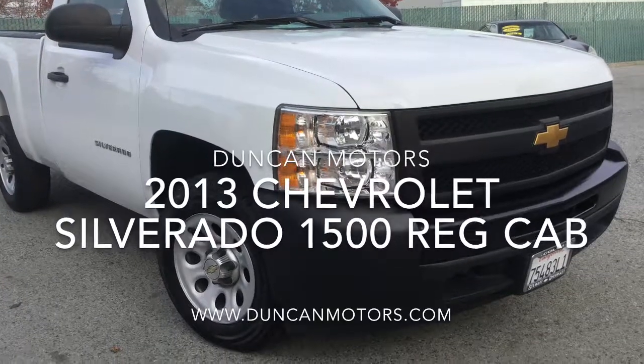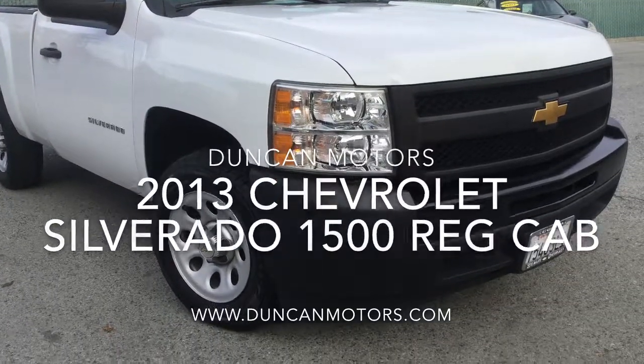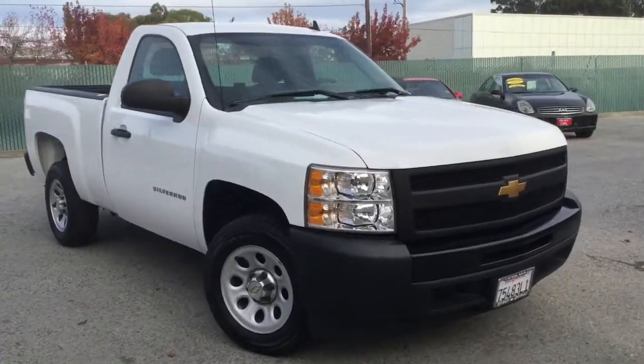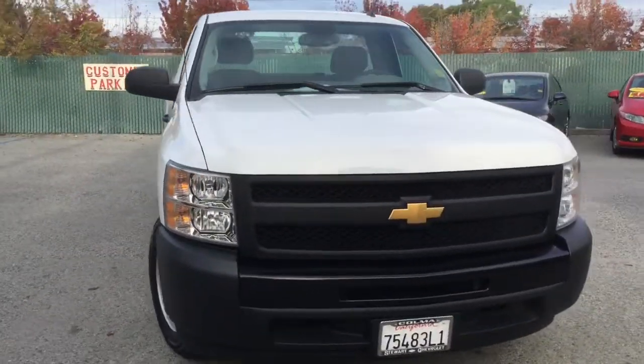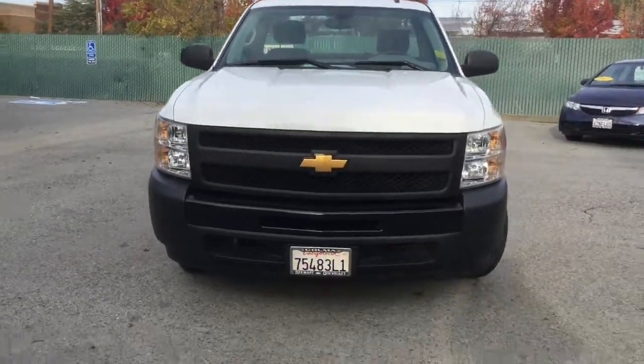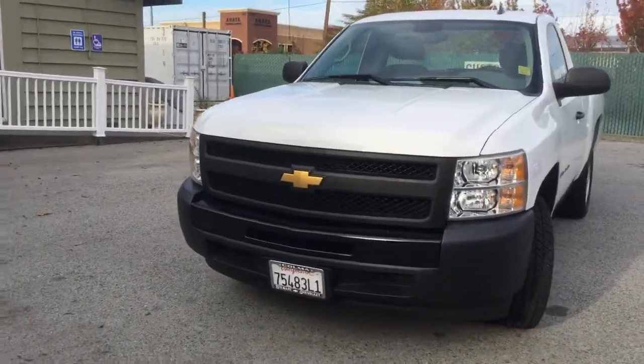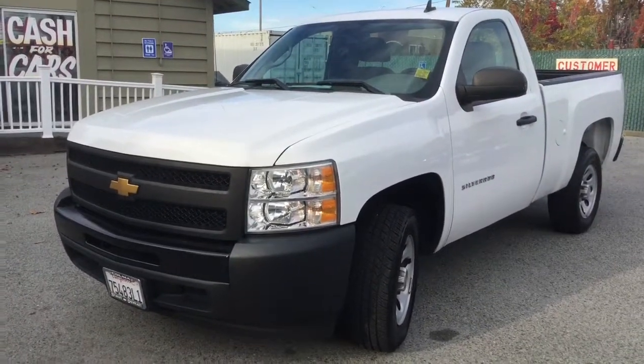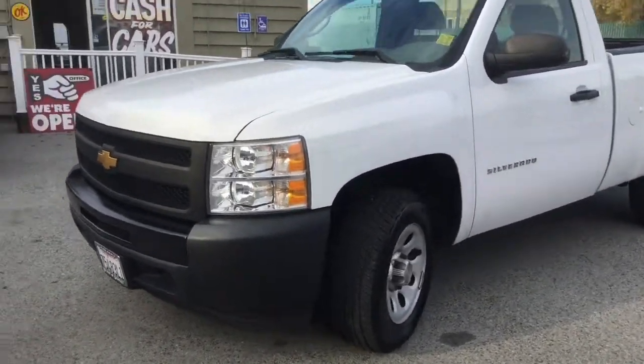Hello and welcome to Duncan Motors, with over 23 years at the same location selling pre-owned vehicles. Today we have a 2013 Chevy Silverado 1500, two-wheel drive, regular cab.